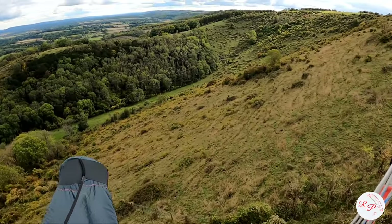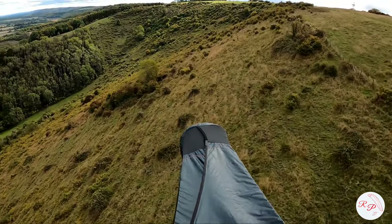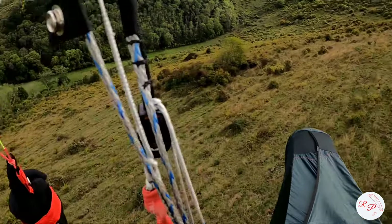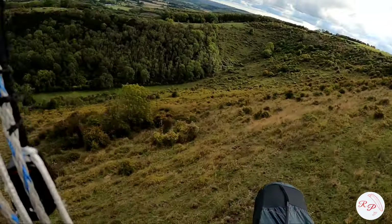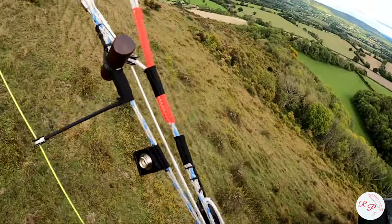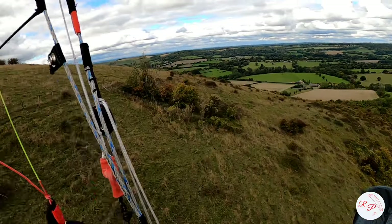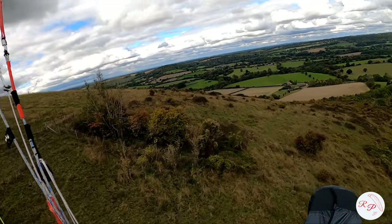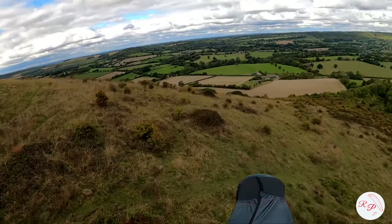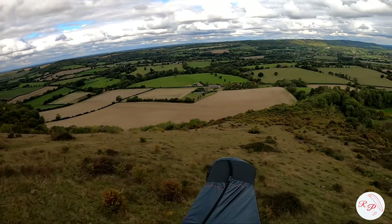We've got horses down there instead today. So I'm going to be working this ridge — not too far this way though, because as I said, it's when it's opening from the ridge in front. It's awesome, not much lift over it. Come on, let there be some lift somewhere.